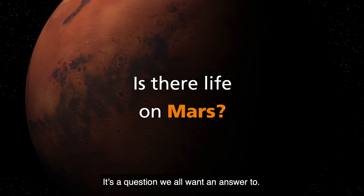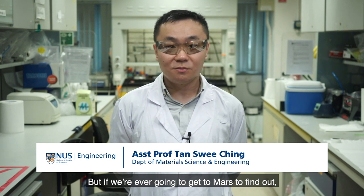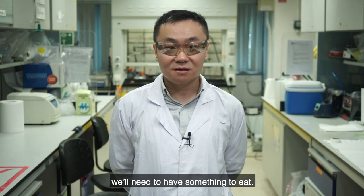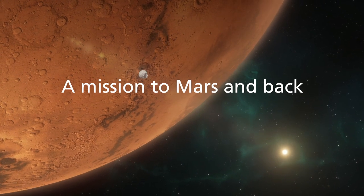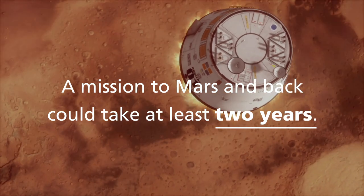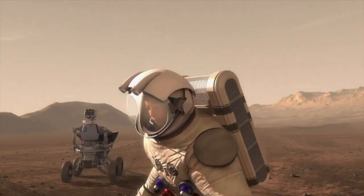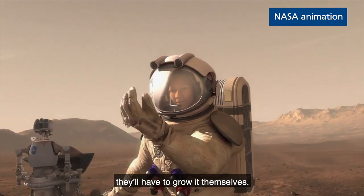It is a question we all want an answer to, but if we are ever going to get to Mars to find out, we will need to have something to eat. Mars astronauts can't just take prepackaged food with them — they will have to grow it themselves.